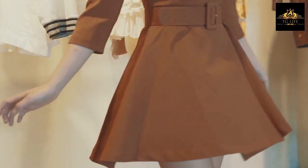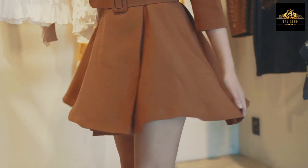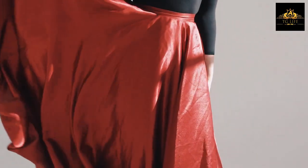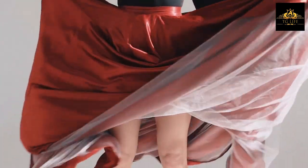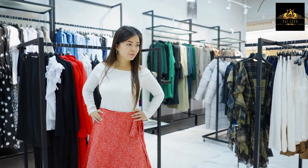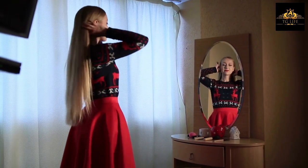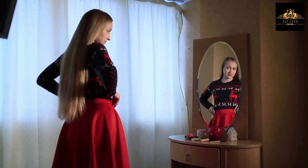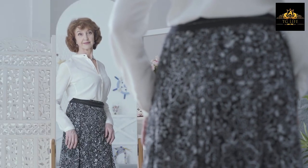Tip number eight: Choose outfits with a flared hemline. Dresses or tops with a flared peplum can be a great option for fat cross-dressers. The flared peplum can create the illusion of a more hourglass figure and helps to hide any unwanted bulges around your waistline and hips. Additionally, flared peplums can add a touch of femininity to your outfits.